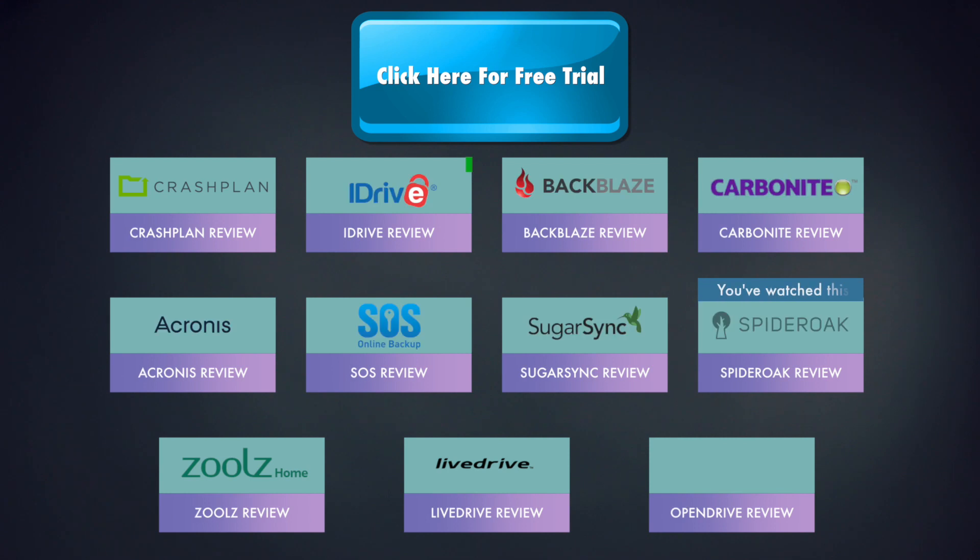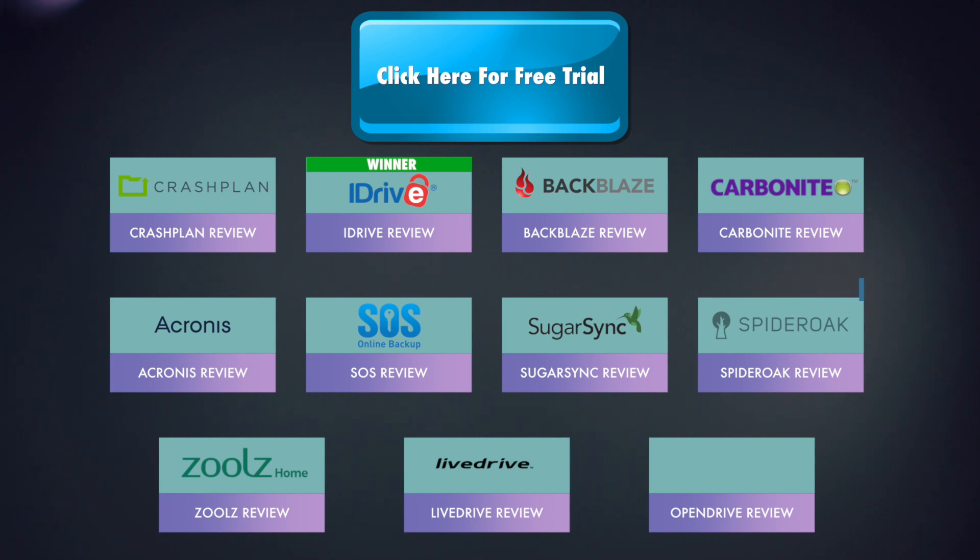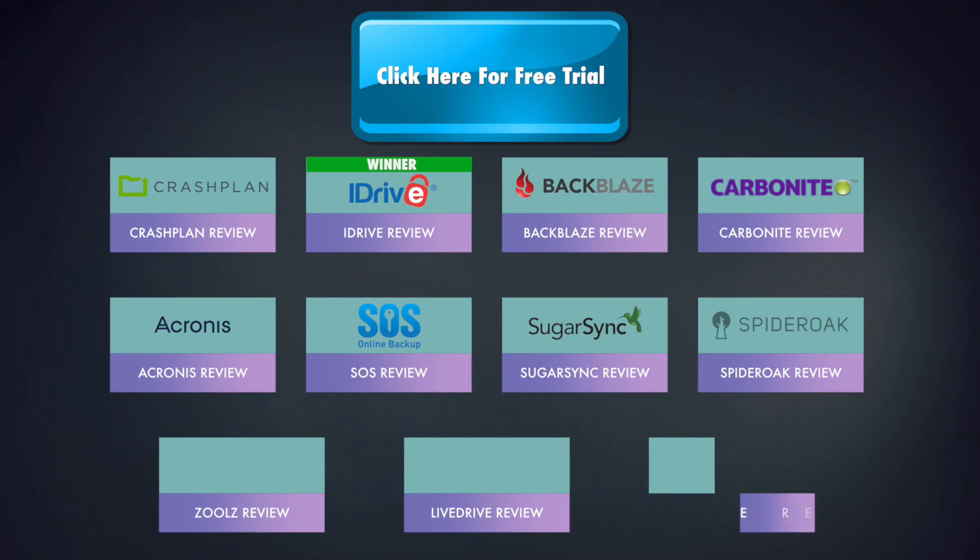Thanks for watching. This is a video series covering 11 of the best cloud backup services. If you think this provider is something for you, you can sign up for a free trial by clicking the button right here. If you still couldn't decide, make sure to watch my other videos from the playlist by clicking on the logos on this screen or checking the links in the description box below. Thank you very much for watching, and remember to subscribe.